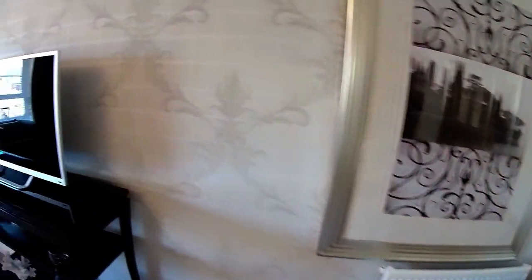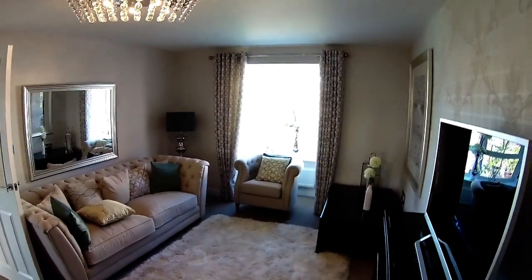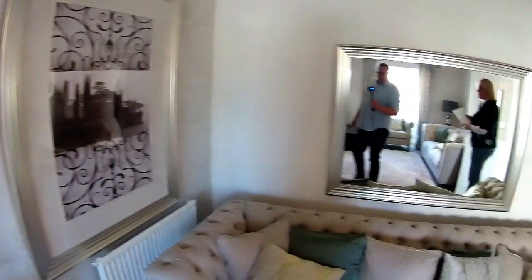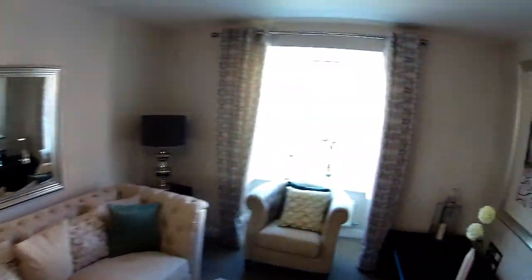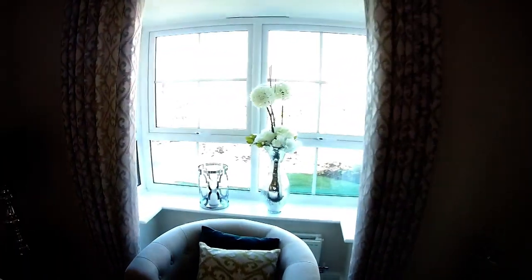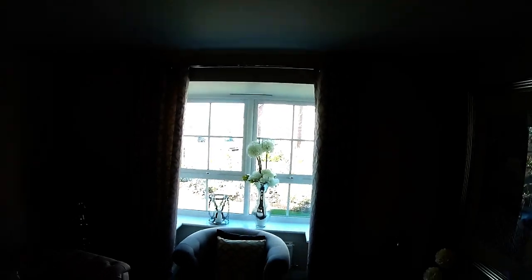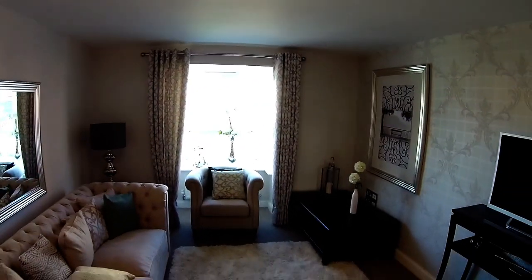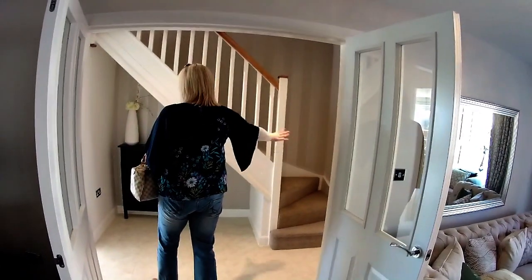We've got 5m 53 by 3m 35 in the lounge. Good size isn't it? It actually is fairly big. It's got a little pushed-out bay there at the front. You can see those doors there as well — they're very nice. It's not a huge bay but it's a nice feature actually. And these double doors give you a nice view of the staircase. I like that.